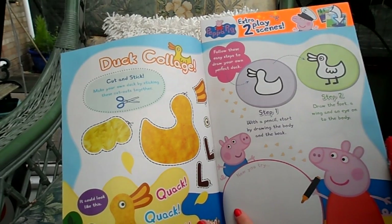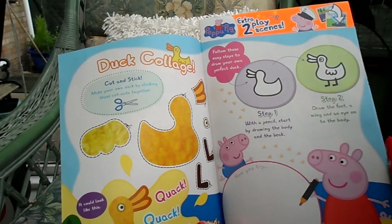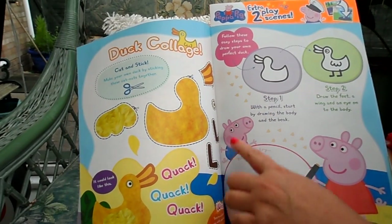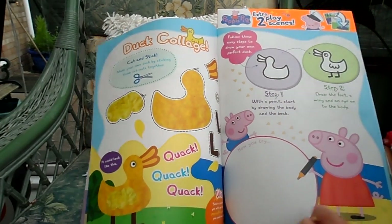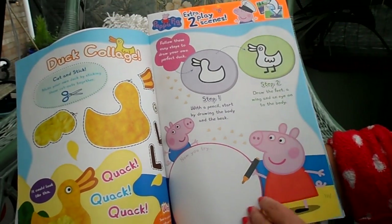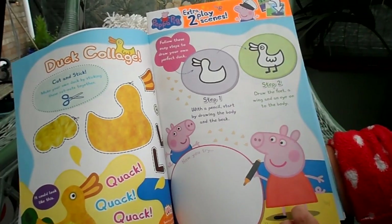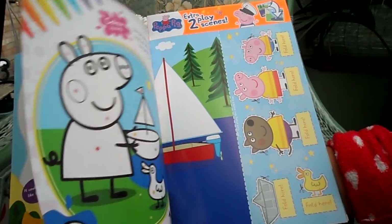Here we have a duck collage — cut and stick to make your own duck by sticking these cutouts together. You might like a grown-up to help you. Just cut up the pieces and make your very own duck. And here you can try drawing your very own duck — there's a guide to show you how to do it.